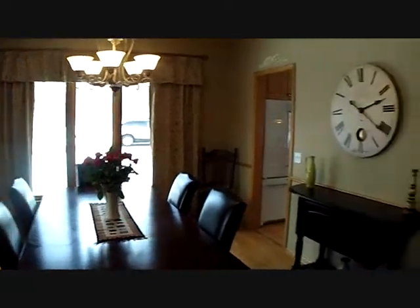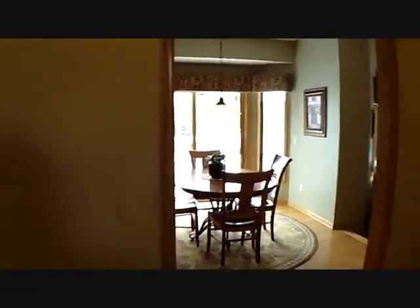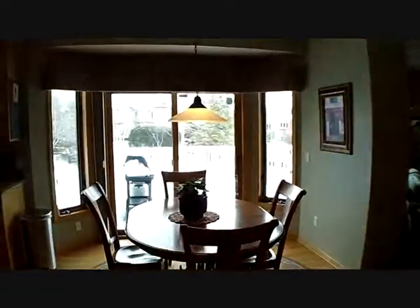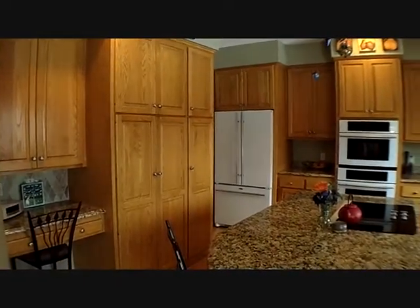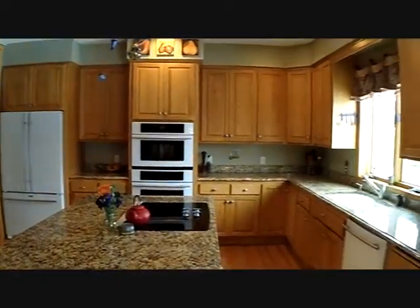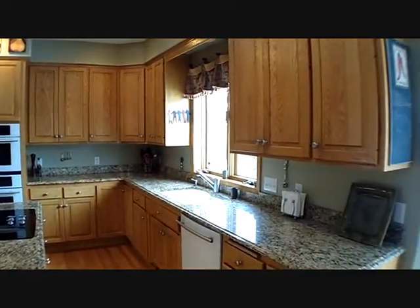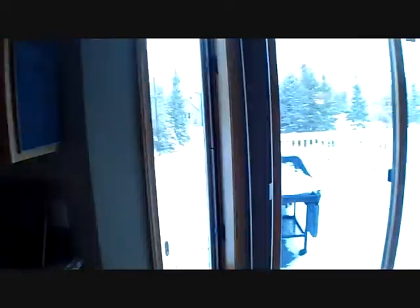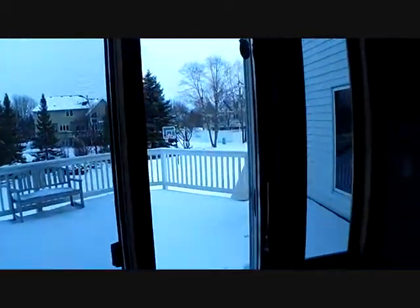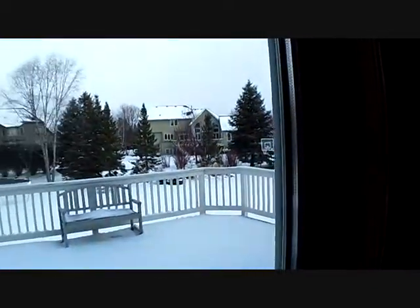Now we'll go into the kitchen, which has been dramatically updated. It's a huge country-style kitchen — granite countertops, stainless steel, state-of-the-art updated appliances, plenty of cabinet space for all your storage needs. We have a great huge deck and absolutely gorgeous backyard.